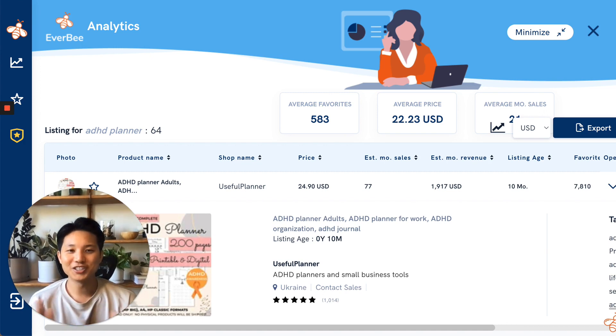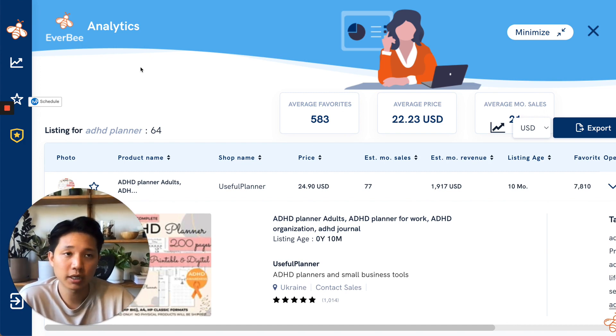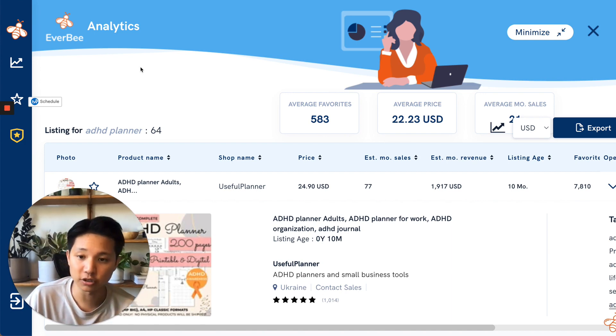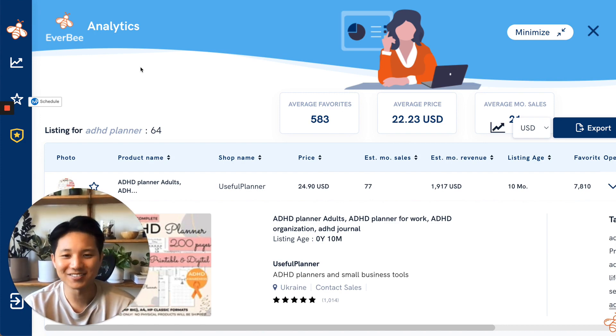That's it for the video — hopefully you enjoyed it. Everbee and Sales Samurai are two amazing platforms you can use in your toolbox, and something I use all the time, along with other tools like E-Rank and Marmalade — though I kept this video focused on Chrome extension tools. Check the links below and I'll see you in the next one. Take care, bye.